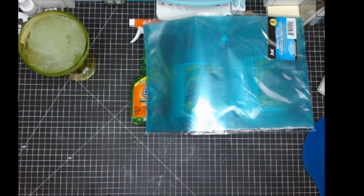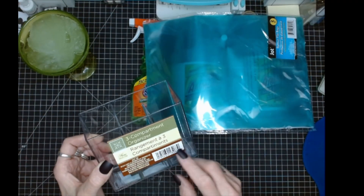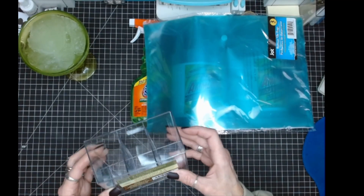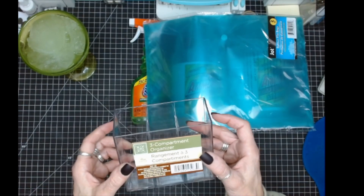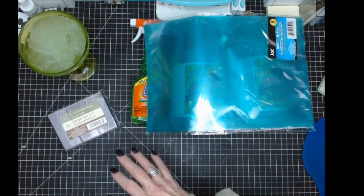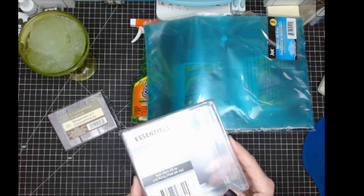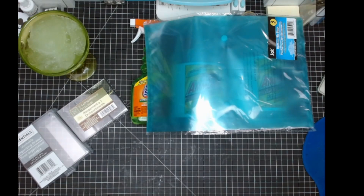I picked up this for my bathroom — it's a three-compartment organizer. I do have another one right here on my desk that holds my pens, but I really wanted this upstairs in my bathroom for some of my makeup stuff. And I did pick this up for a friend — this is going to go into a box for someone.